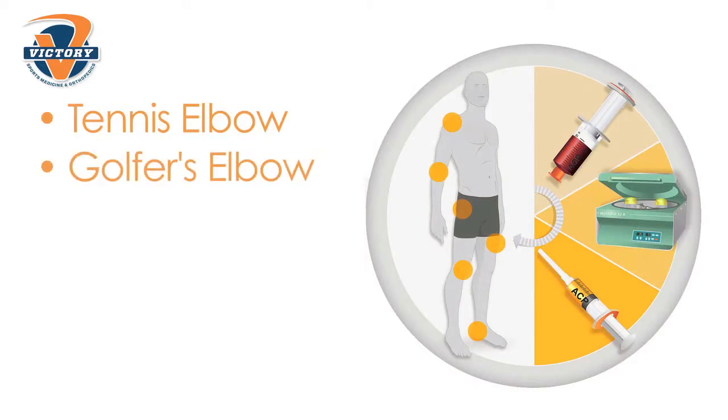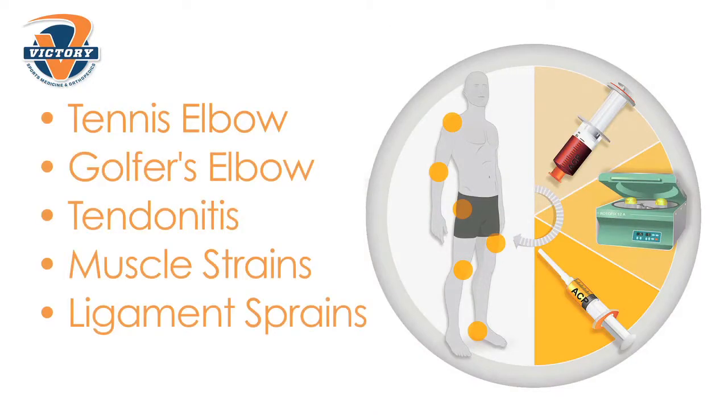Things like tennis elbow, golfer's elbow, tendinitis, and muscle strains are all candidates for PRP.